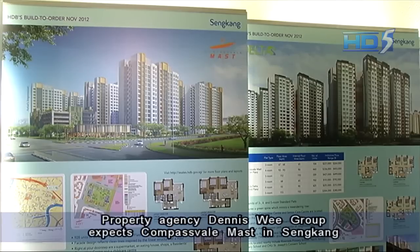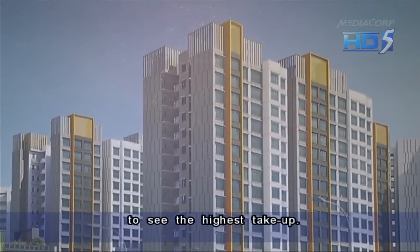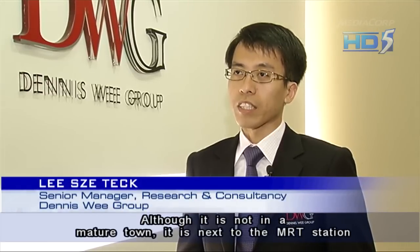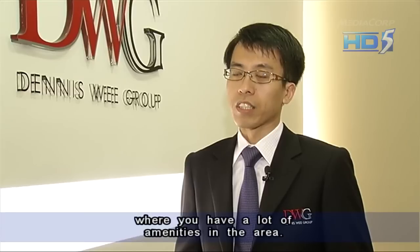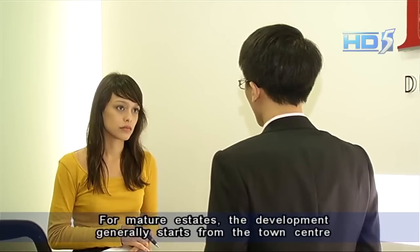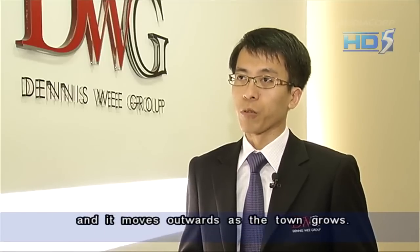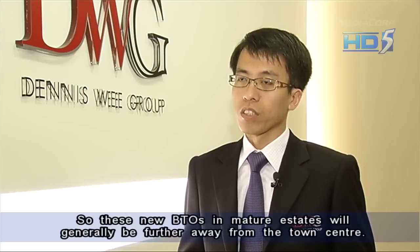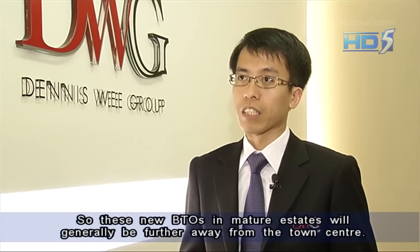Property agency Dennis Wee Group expects Compass Vale in Sengkang to see the highest take-up. Although it is not in a mature town, it is next to an MRT station where there are a lot of amenities in the area. For mature estates, development generally starts from the town centre and then moves outwards, so new BTO flats in mature estates will generally be further away from the town centre.